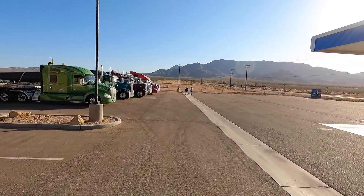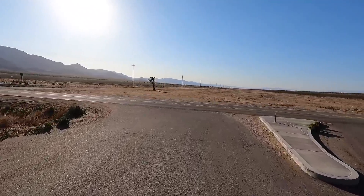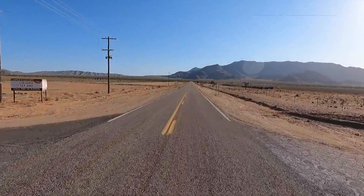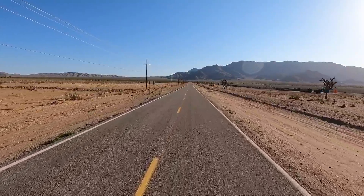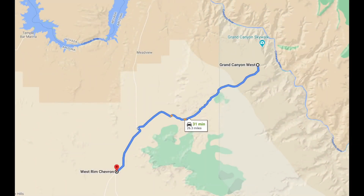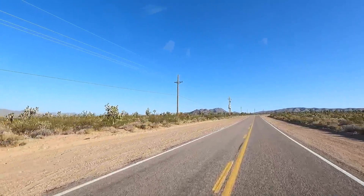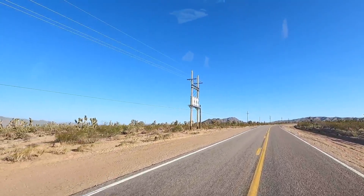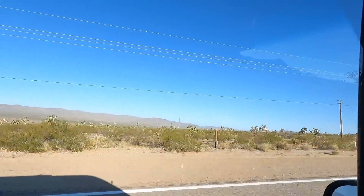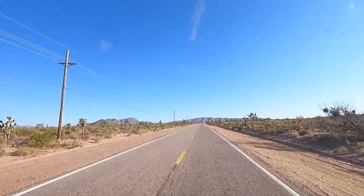Hey y'all, Russ here RVTV. Check it out — we are about 40 miles north of Kingman, Arizona. We're going to take a little road trip on Pierce Ferry Road, heading to the Grand Canyon — Grand Canyon West, believe it or not. This stretch of road has millions of Joshua trees. It's called the Joshua Tree Forest. We'll drive straight through and maybe make a little stop to check out the trails.